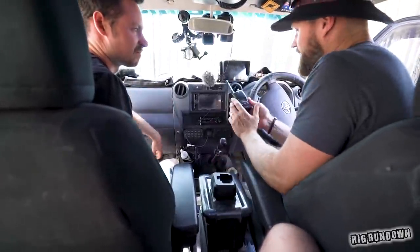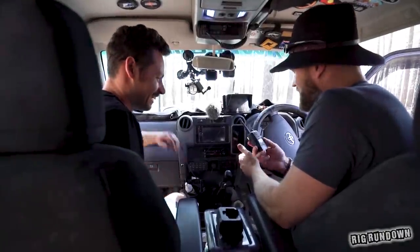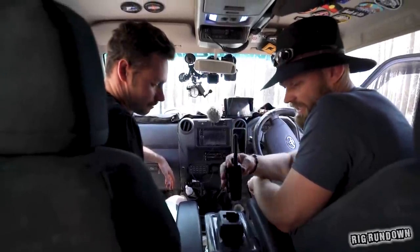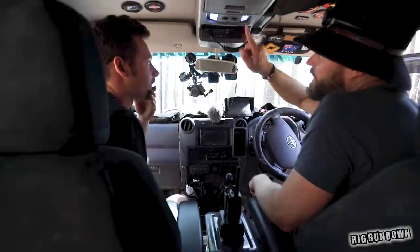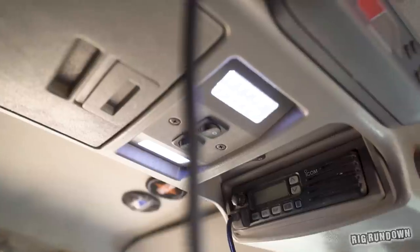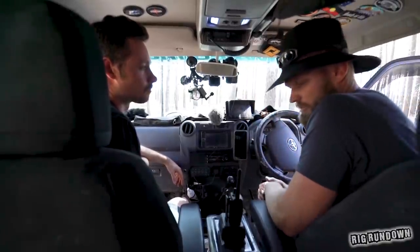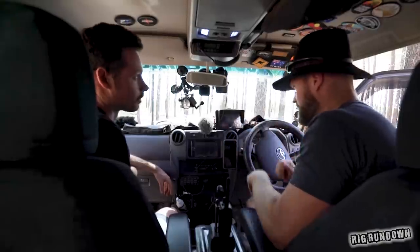The secondary radio was a vehicle-mounted unit that didn't perform well, so it's been replaced with a GME 5-watt handheld that can be used inside and outside the vehicle. The main radio is an ICOM 400, though he's considering switching to two GME units to avoid interference issues between different radio brands.